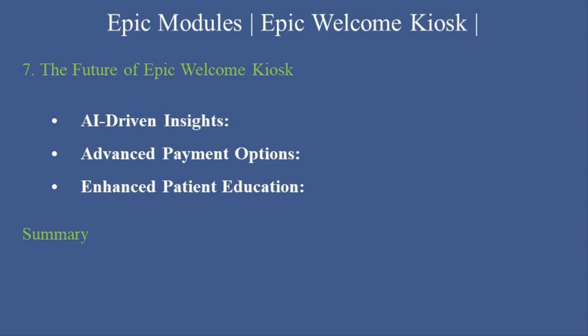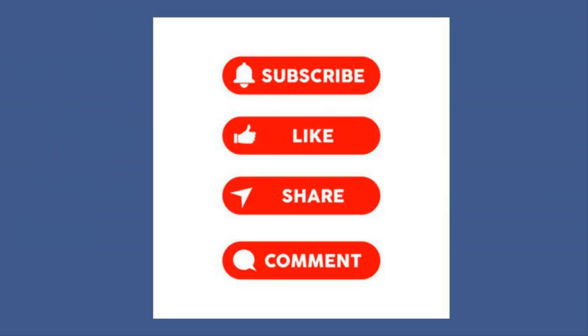Summary: Epic Welcome Kiosk is a game-changer for streamlining patient check-ins, reducing administrative burdens, and enhancing the overall patient experience. By mastering this tool, healthcare organizations can improve efficiency and provide seamless service to their patients.